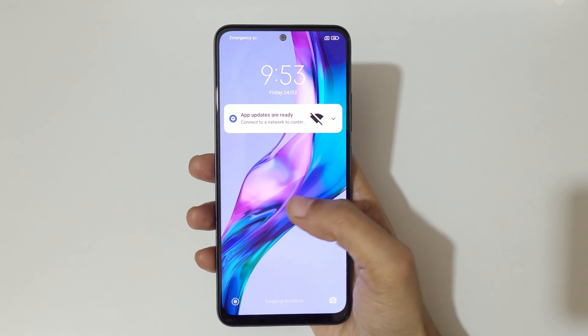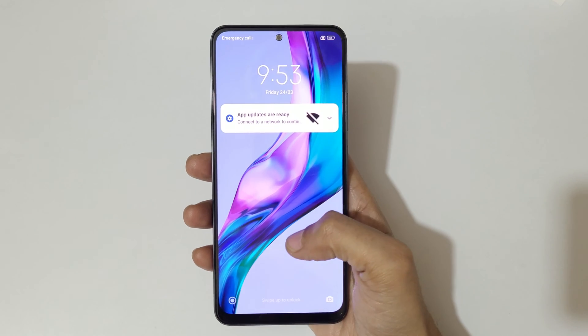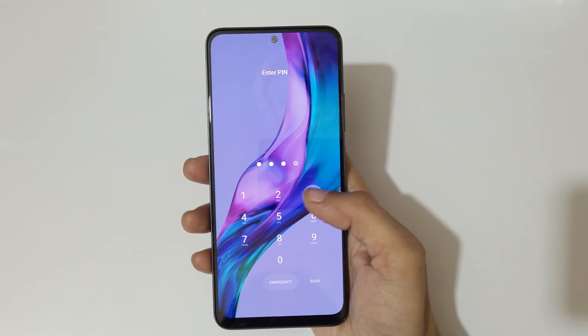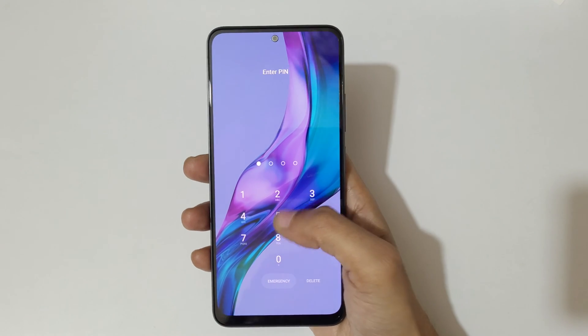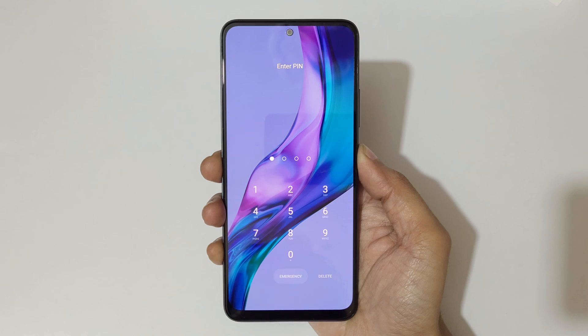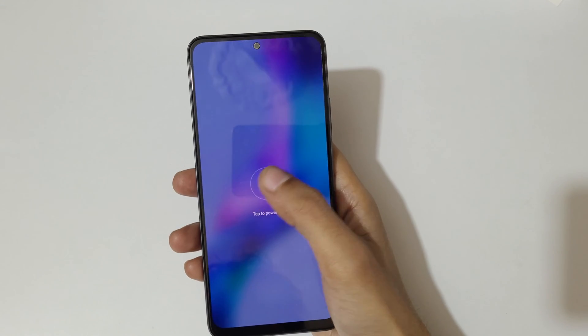Hey guys, welcome to my channel. In this video I'm going to show you how to hard reset Redmi Note 12 5G smartphone. This is helpful for those who have forgot their password — as you can see, 'wrong pin entered.' To do a hard reset, first power off your smartphone. Tap on power off.